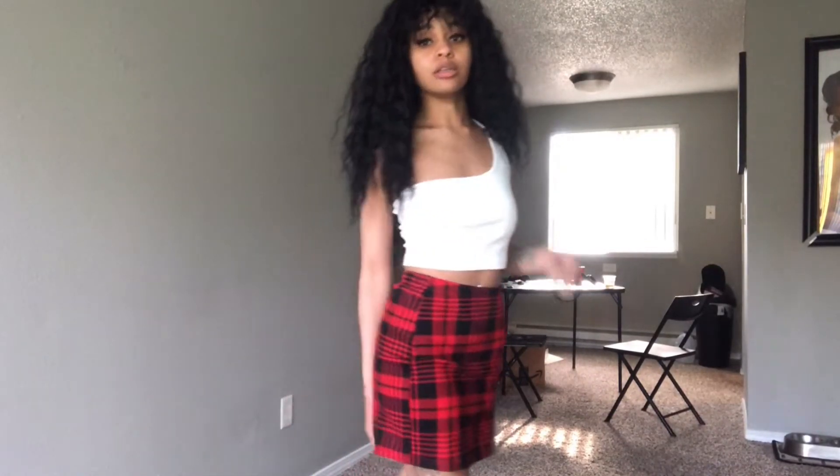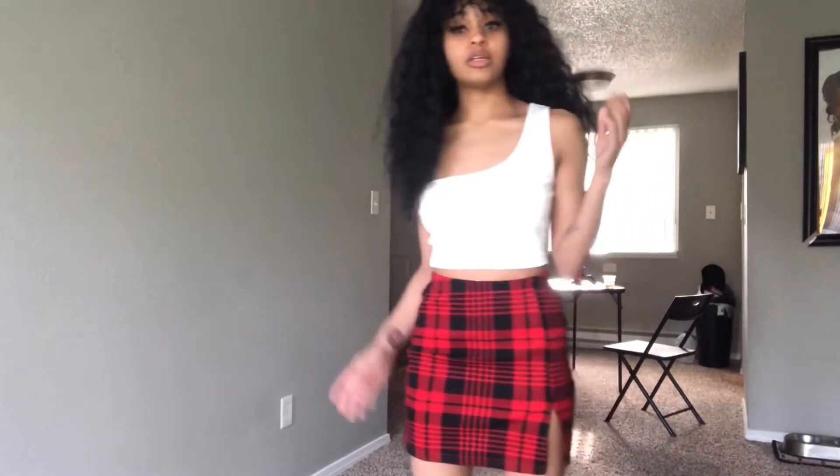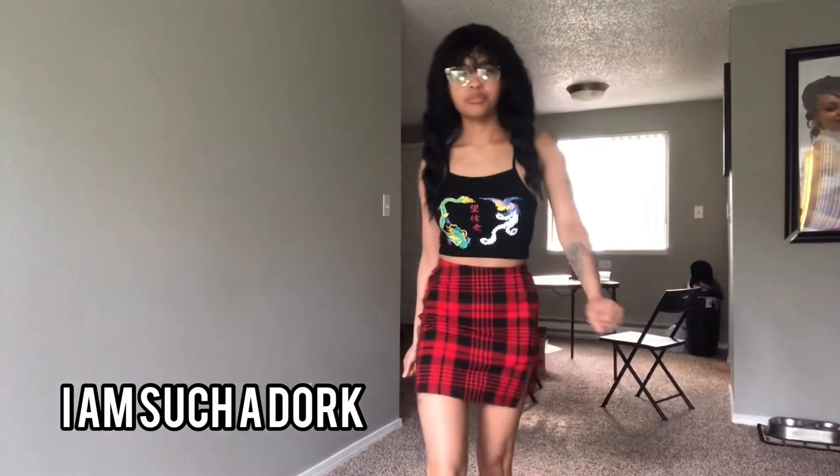And I'll have everything linked in my description. You can't do schoolgirl without the glasses and the pigtails.